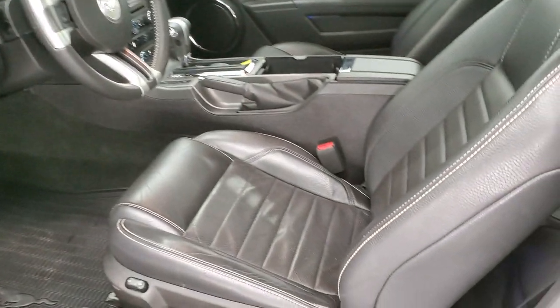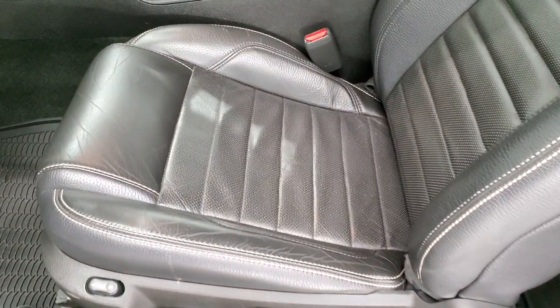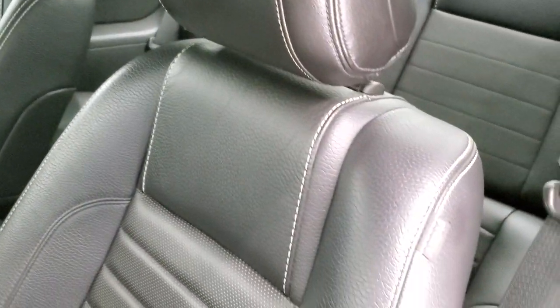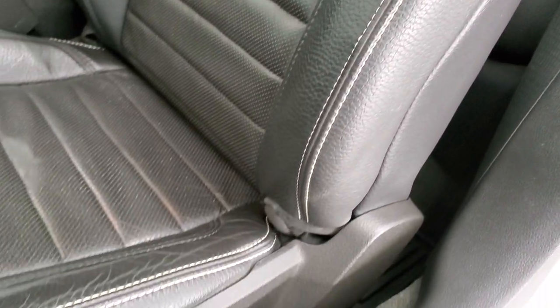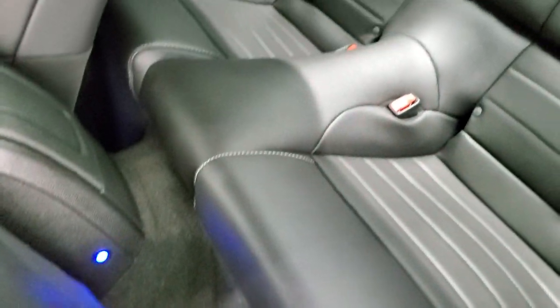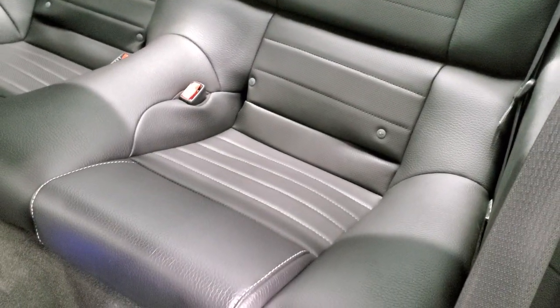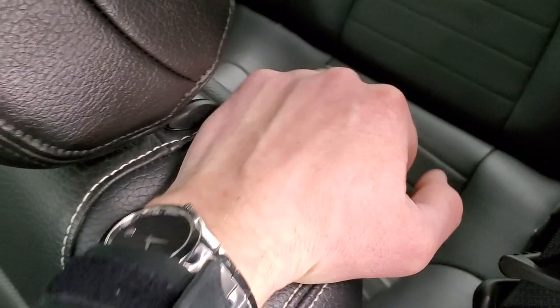Inside, the GT Premium package gives you the black leather interior. Power driver's seat, side curtain airbags — no rips, no tears, no major wear on that seat. The back seats also have no rips or tears, and it does have the LATCH child safety system for any child car seats you may want to put back there.